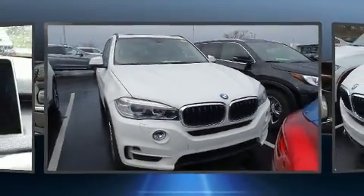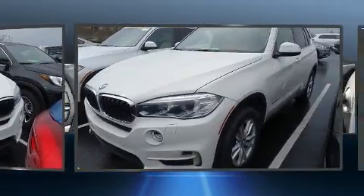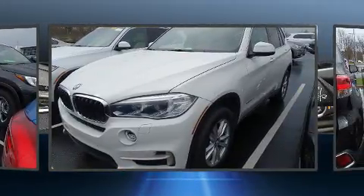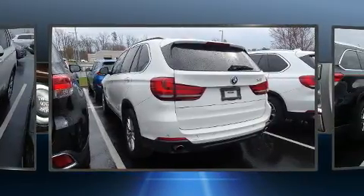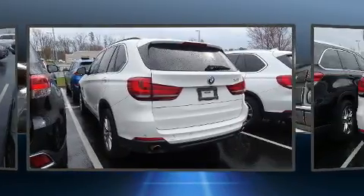Sensibility and practicality define the 2015 BMW X5. It features all-wheel drive versatility, an automatic transmission, and a 3.0L 6-cylinder engine. The engine breathes better thanks to a turbocharger, improving both performance and economy.